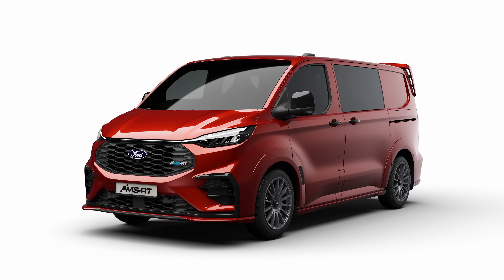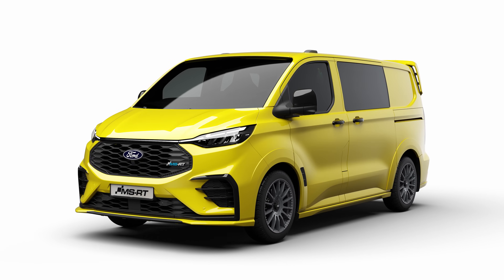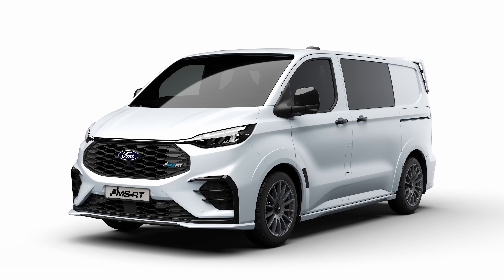The new Transit Custom MSRT will be available from Ford dealers across Europe in a range of eye-catching colours.